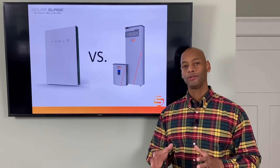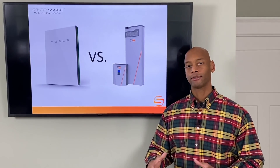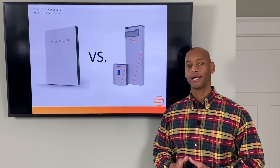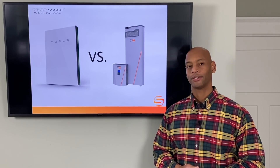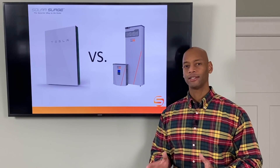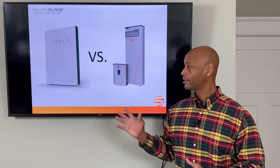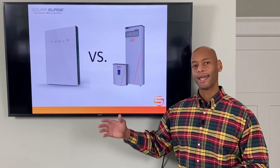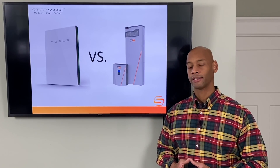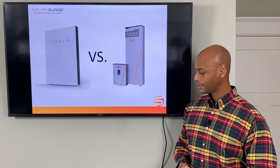One of the things that we do with most of our projects is use a solar power and battery backup system to protect the critical systems of the home so that day or night, rain or shine, those critical systems are never going to be without electricity. Over the years I've had a chance to install probably a dozen different brands of battery inverters and battery storage devices. Today I'm going to be presenting a head-to-head comparison between two of the most popular battery products on the market today: the Tesla Powerwall 2 and the Generac PowerCell.